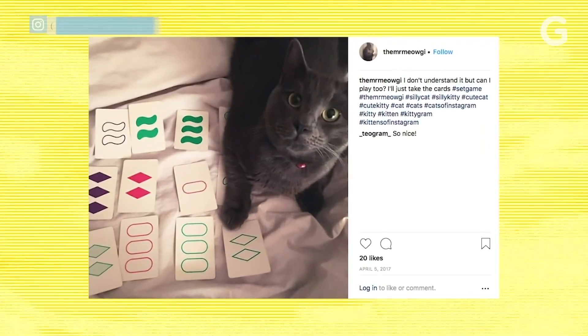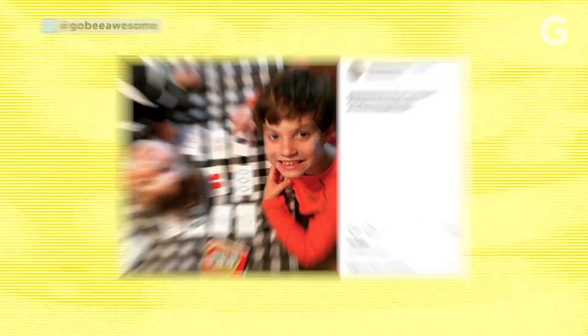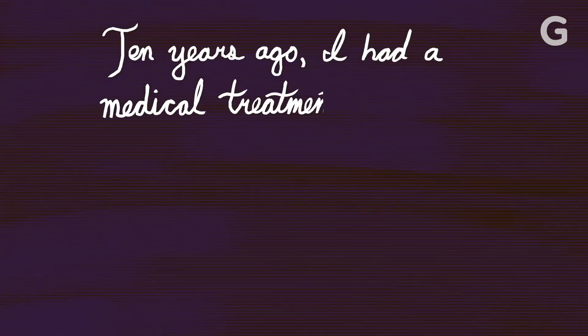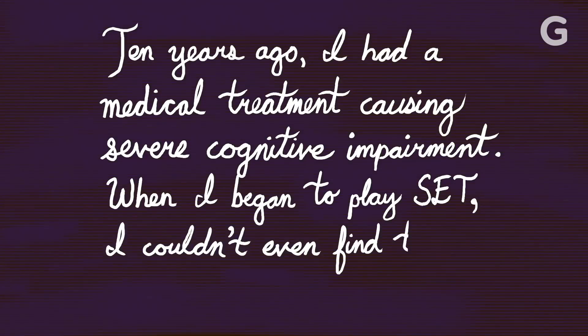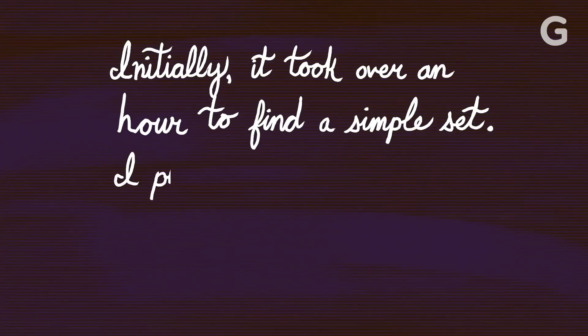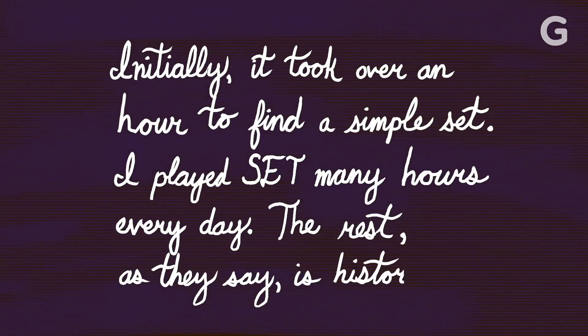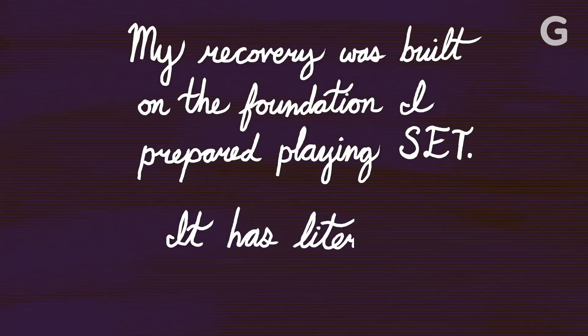After 30 years, fans are still playing Set, posting about it and writing to Marsha. I have gotten lovely fan mail across the years. This is one of my favorites: 'Ten years ago, I had a medical treatment causing severe cognitive impairment. When I began to play Set, I couldn't even find the simplest of sets. Initially it took over an hour to find a simple set. I played Set many hours every day. My recovery was built on the foundation I built playing Set. It has literally saved my life.'